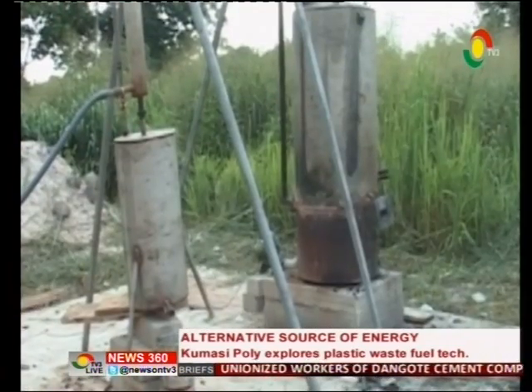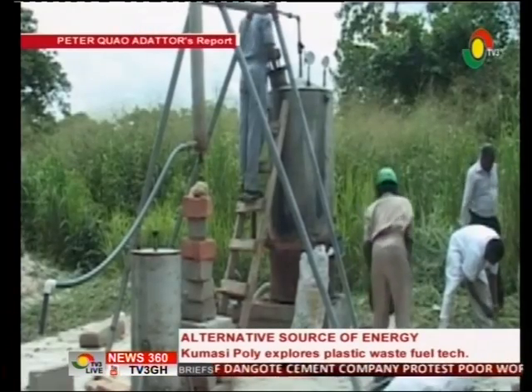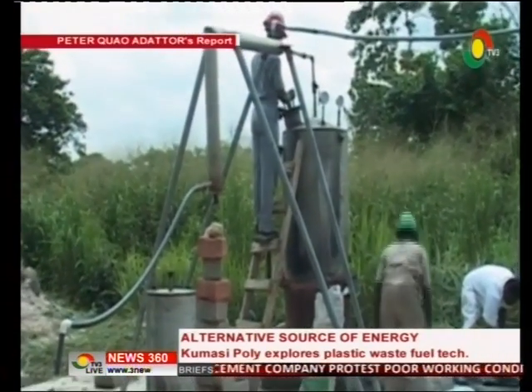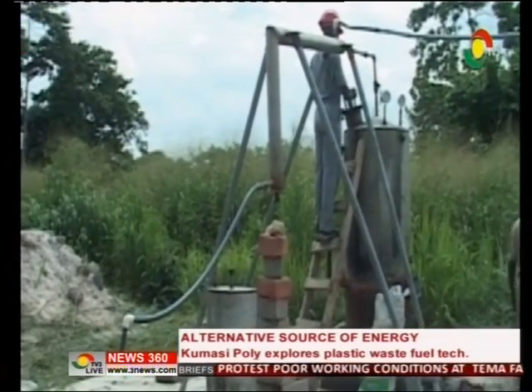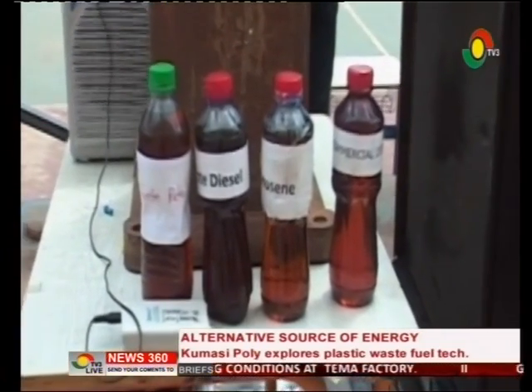All these gadgets — the design and manufacture — were undertaken solely by the engineers and students of the Polytechnic. It is the birth of one of the world's latest inventions: the plastic automobile fuel and allied products.